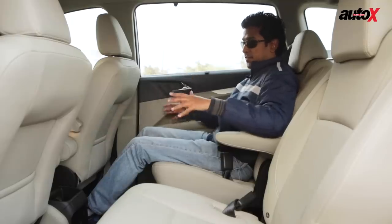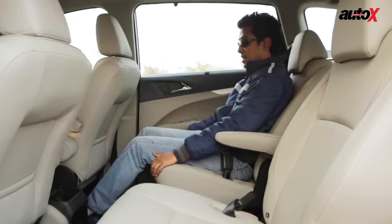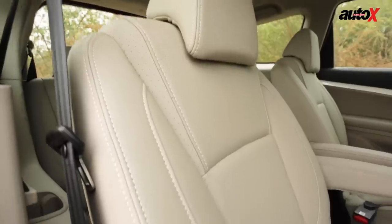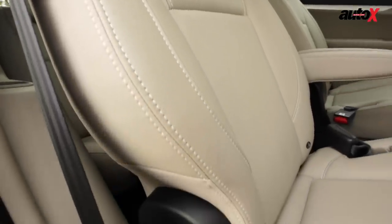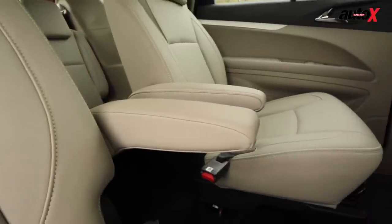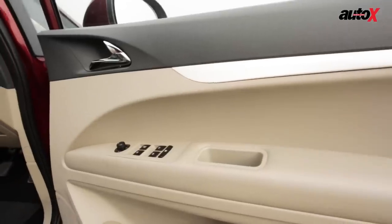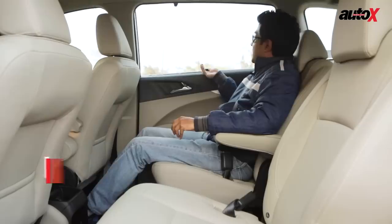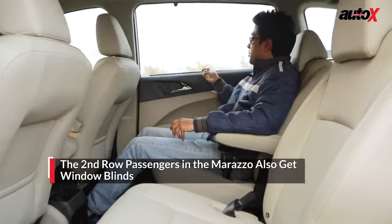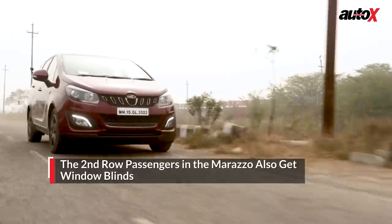The seats feel fairly supportive with a lot of under-thigh support and plenty of leg room, so you're very comfortably seated. The backrest could have better support in the lower and upper back, but the seating position is very comfortable overall. You get an armrest and can rest your arm on the door pad as well. There are also window blinds, which help you stay comfortable during hot summer days.